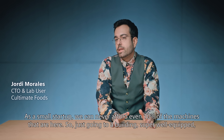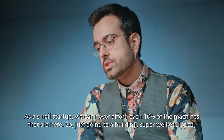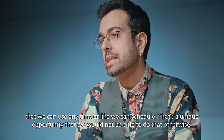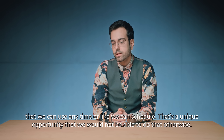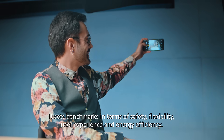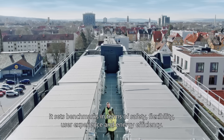As a small startup, we could never afford even 10% of the machines that are here. So, just going to a building that is super well-equipped, that we can use anytime or schedule — that's a unique opportunity we would not be able to have otherwise. It sets benchmarks in terms of safety, flexibility, user experience, and energy efficiency.